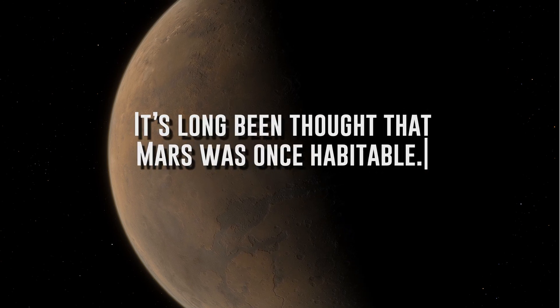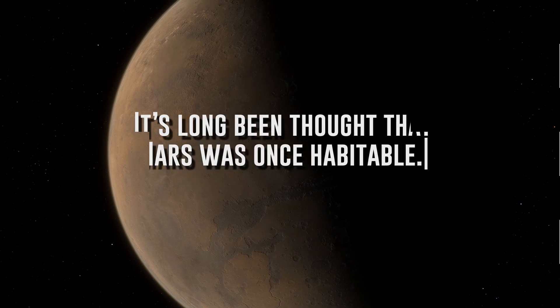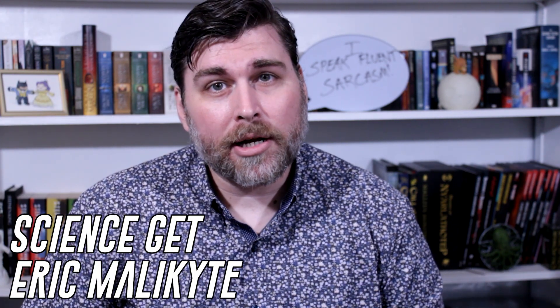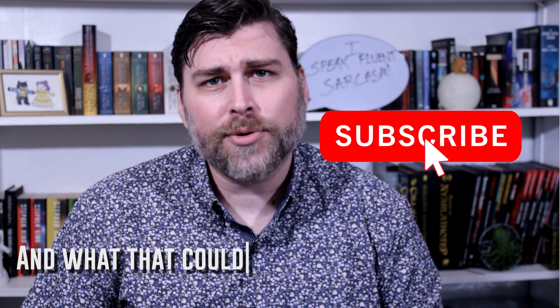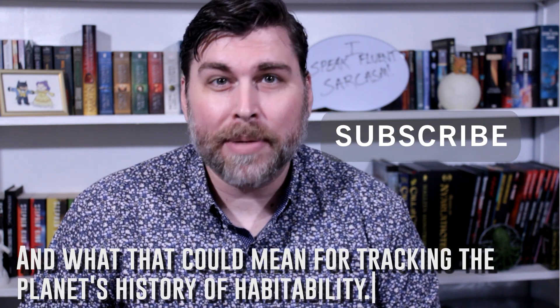It's long been thought that Mars was once habitable, or at the very least had liquid water on its surface. Today on Science Get, we're going to be talking about a new study that is looking into erosion on Mars's surface, and what that could mean for tracking the planet's history of habitability.